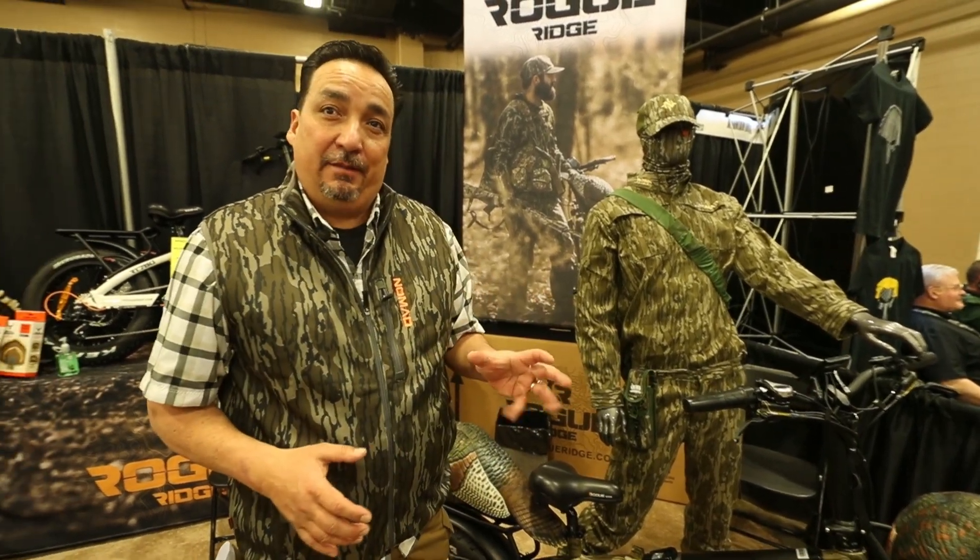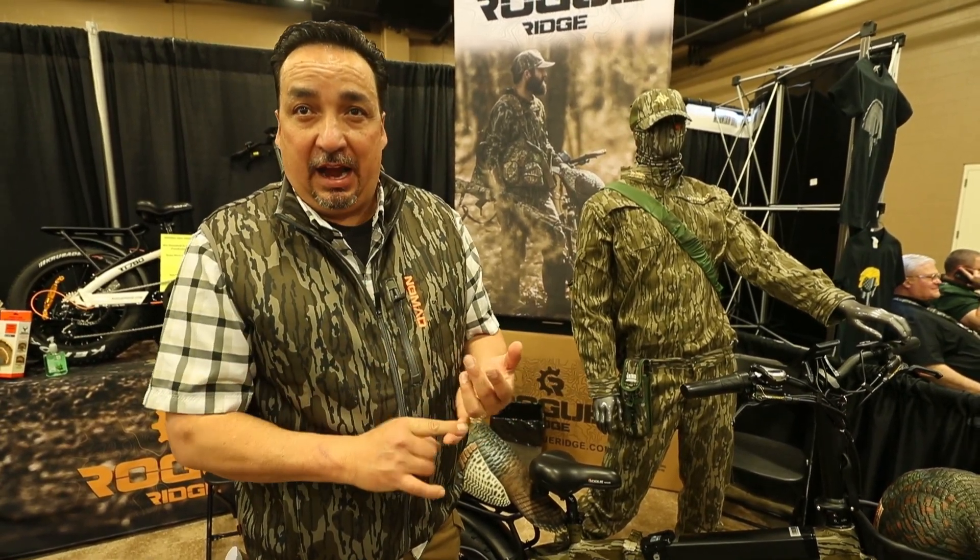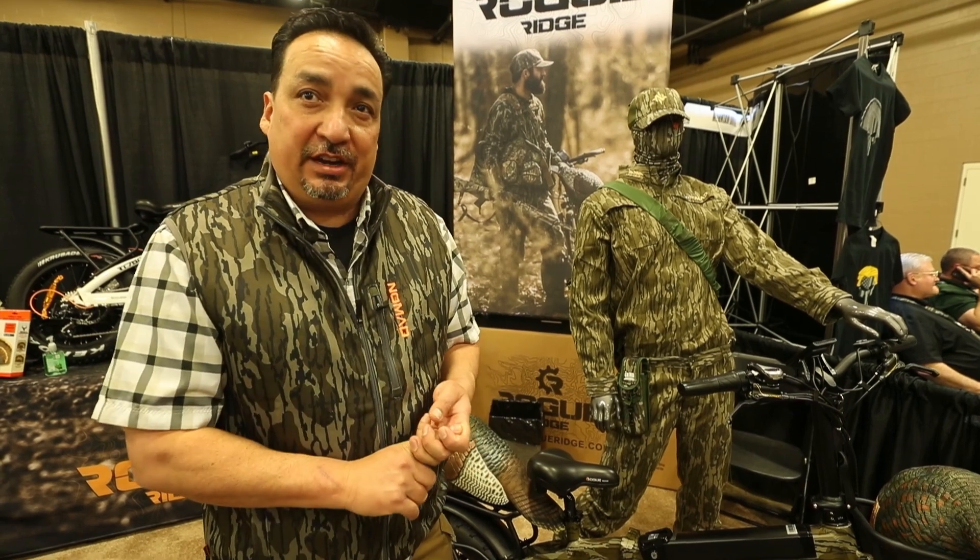It's a total game changer for turkey hunting because there's no sound. You can cover more roost, more time, more ground, more birds, and carry all your gear in with you.